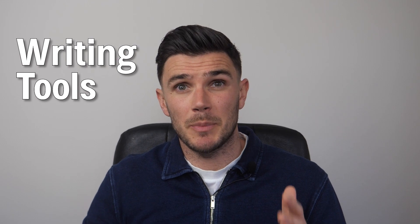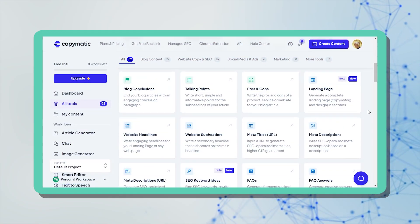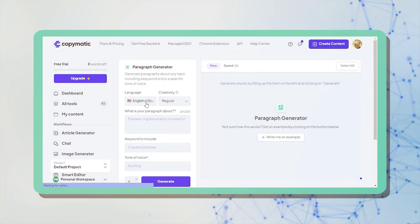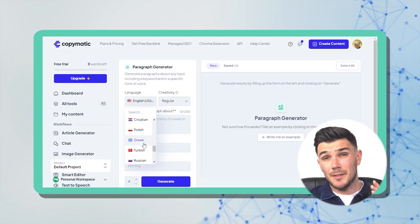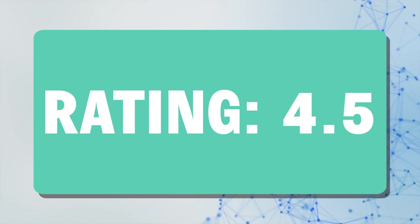We'll start with writing tools because content is still king. I want to talk about Copymatic AI. Copymatic AI offers 82 writing tools and has a 14-day trial period. You get written text for anything — blogs, descriptions, emails, social media, etc. It's really useful because you can choose from 32 languages and get up to eight results. My rating is 4.5 out of 5.